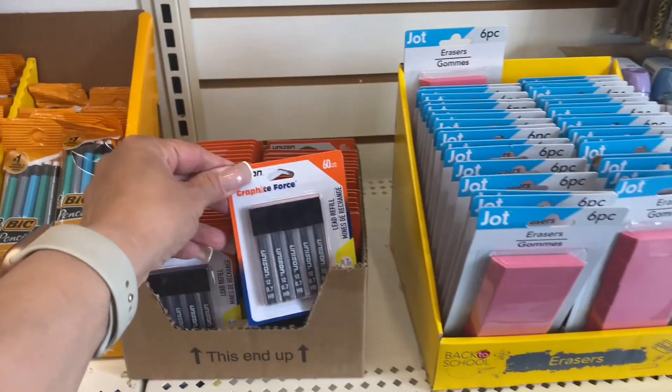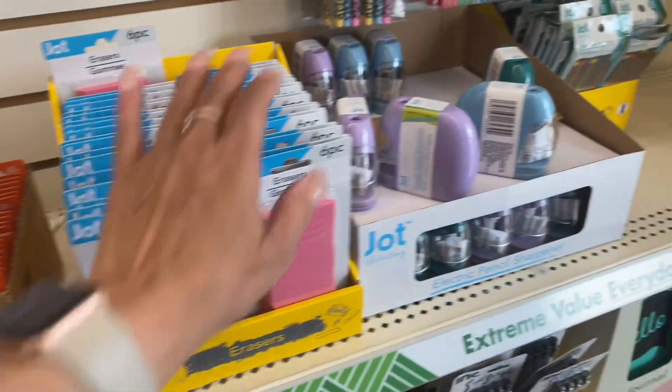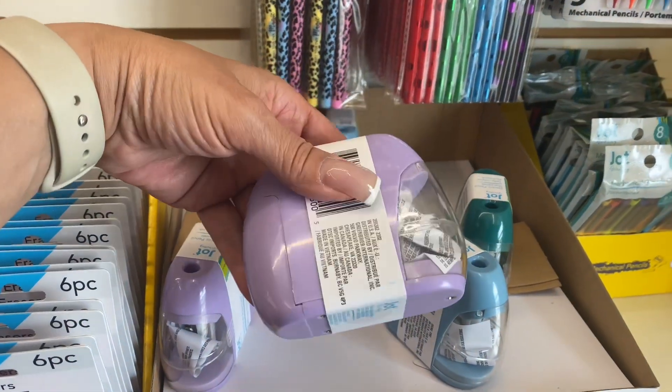Here are the lead refills, here are the erasers, and these are the sharpeners. These look a little bit different than last year — hopefully these are a little bit better quality.